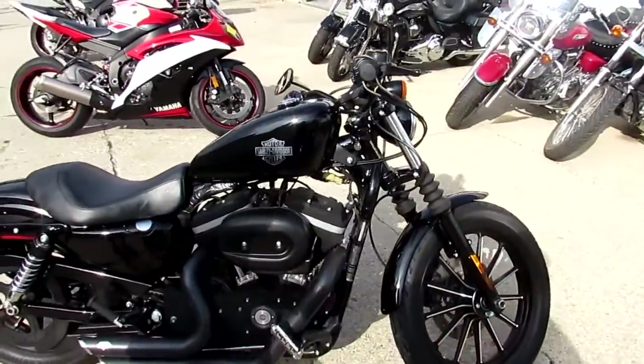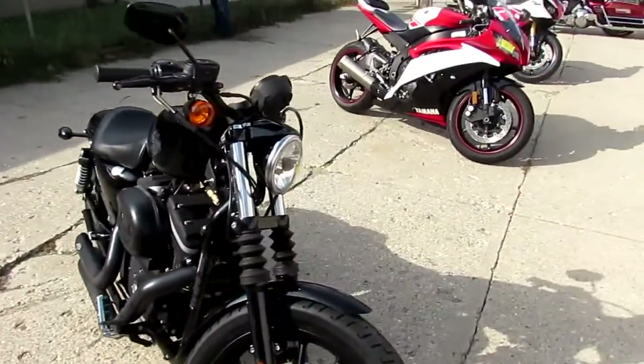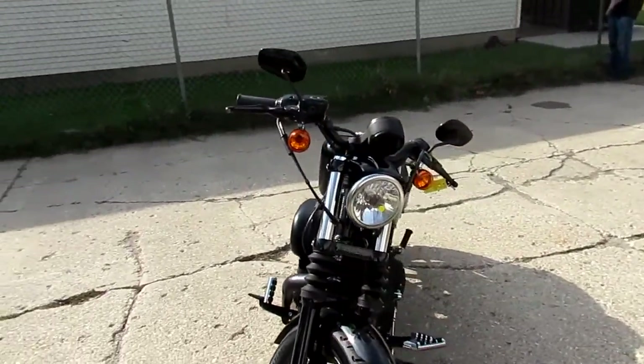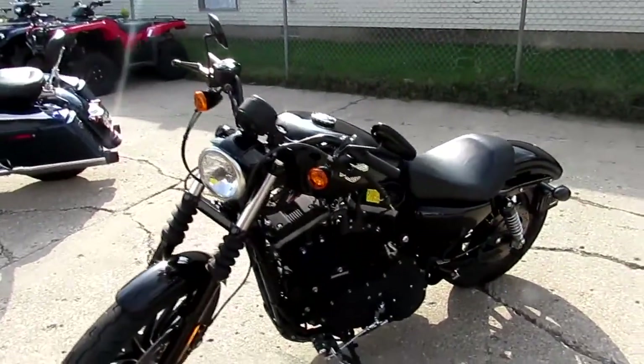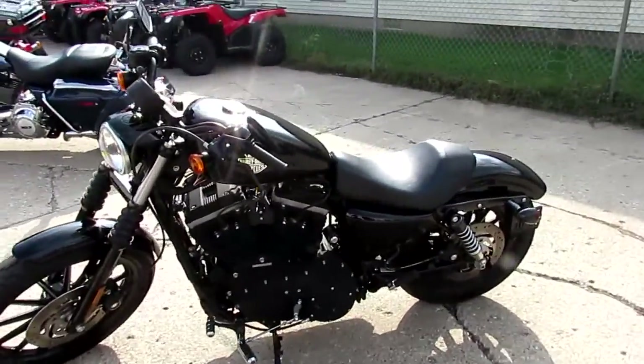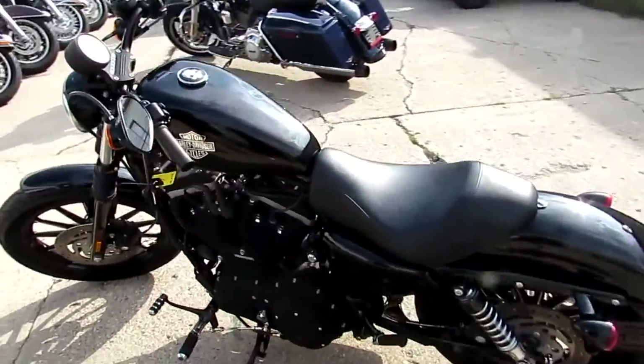One we're doing a video on right now is a 2009 Harley-Davidson Sportster 883 Iron. This comes in a black denim. Bike is barely broken in — it's got 4,241 miles, so real low miles. It's a good looking bike. It's got the Vance & Hines exhaust. All the fluids have been changed. It's ready to hit the streets, guys.